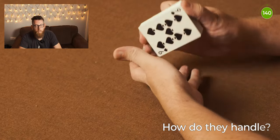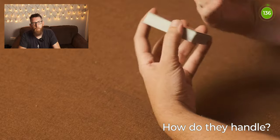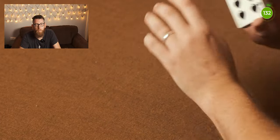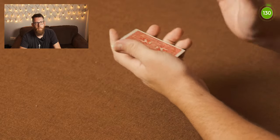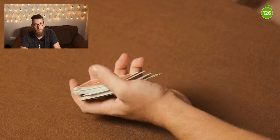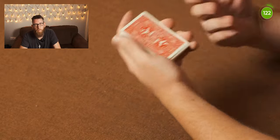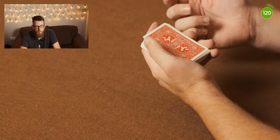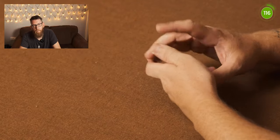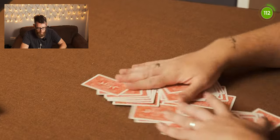The cards handle straight out of the box like a deck that's been used many times and broken in. This seems like one of those decks where you can take a brand new sealed deck, do a spectator shuffle, and perform any sort of magic right away. They feel like already-used cards rather than needing to break them in, and with the markings there are so many different tricks you can do — get someone to pick a card and you can see straight away what their card is.